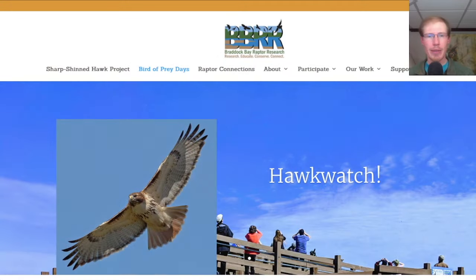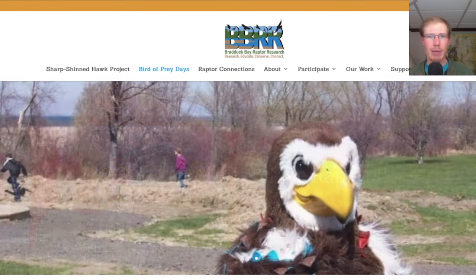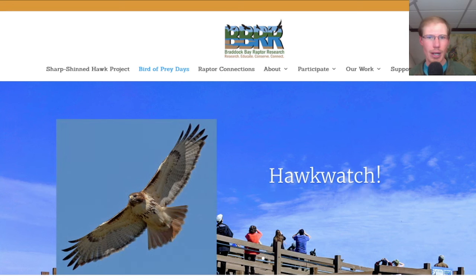Hey everyone, this is David Brown with the migration update for April 20th, 2024 from the Braddock Bay Hawk Watch. Let me start with a reminder that next weekend is the Braddock Bay Raptor Research Bird of Prey Days Festival. It will be April 26th through the 28th — I'll put a link in the description. Come out to see some presentations, live birds, and visit us at the Hawk Watch.